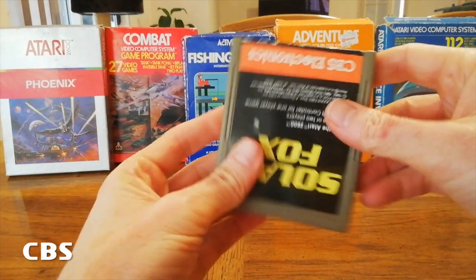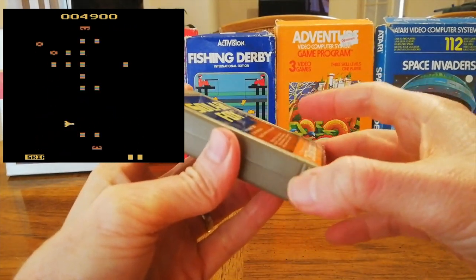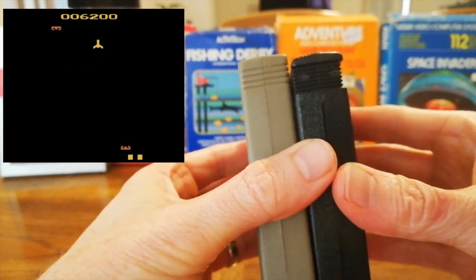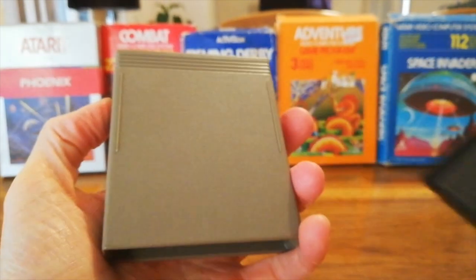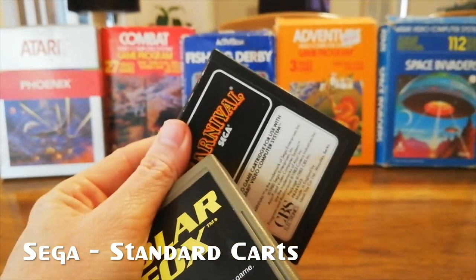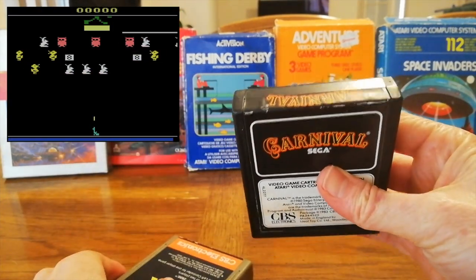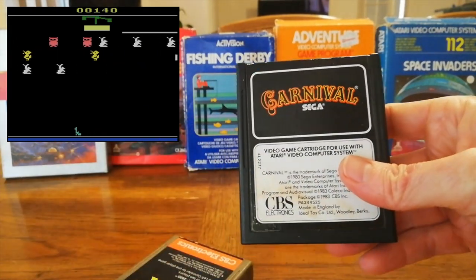CBS released games for the Atari on these grey and sometimes black cartridges, very similar to the Activision cartridges — they've got the grip but they're not recessed like the Activision ones. They have the same interlocking system with the same ridges so they interlock. Sega also released on this cartridge type — same as the CBS cartridges, typically black. This is actually quite a good version of Carnival considering the limitations of the Atari; they got it quite close to the arcade game.